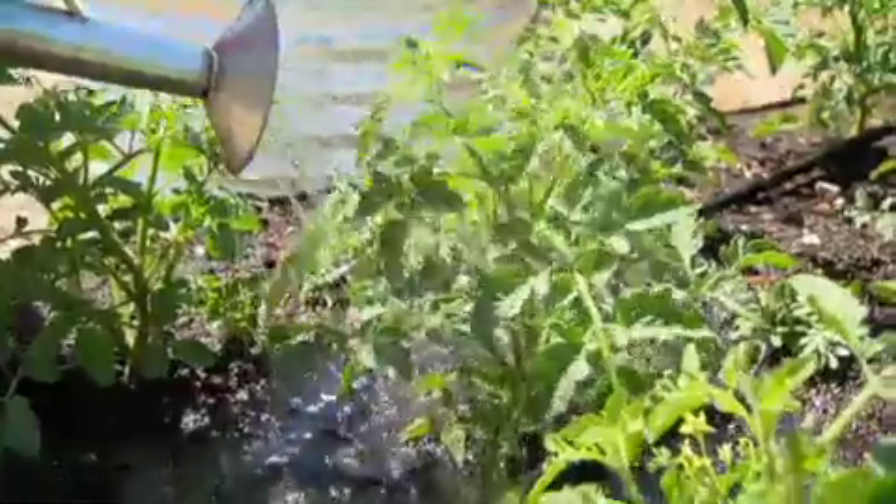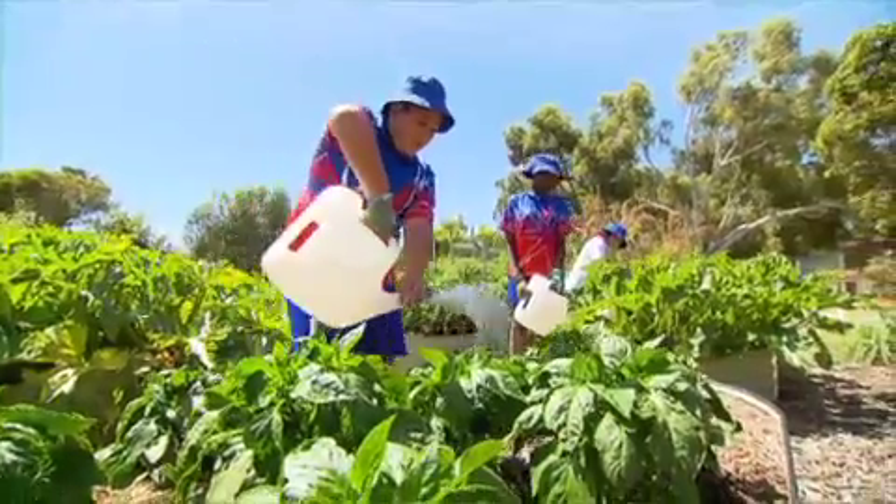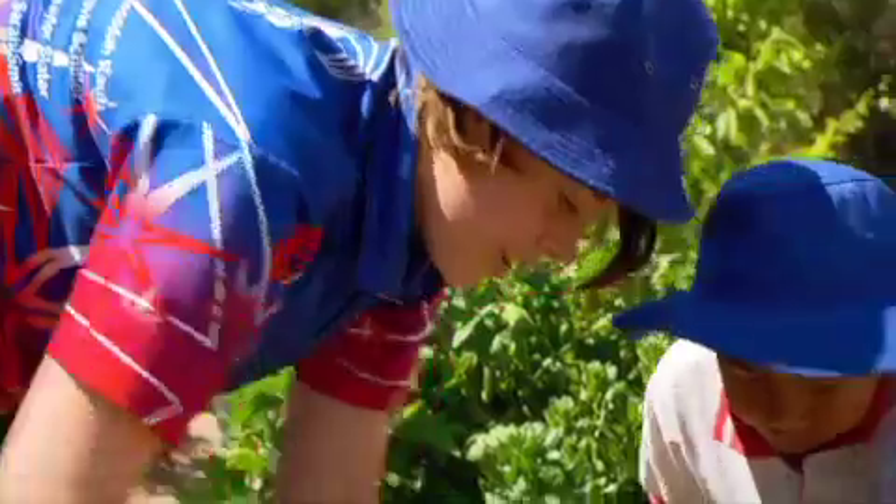What you can't see are the long-term benefits. Gardening is a life skill and the least we can give our kids is the skill to learn to grow their own food, look after their environment and be healthy at the same time.